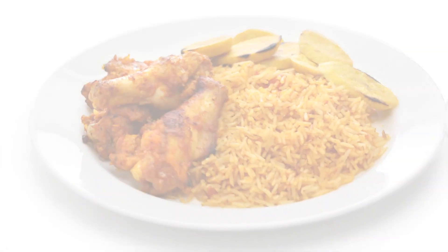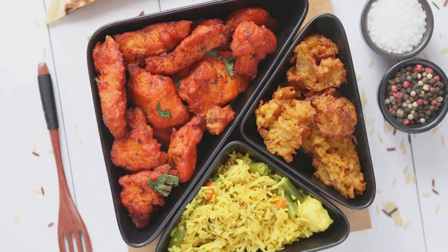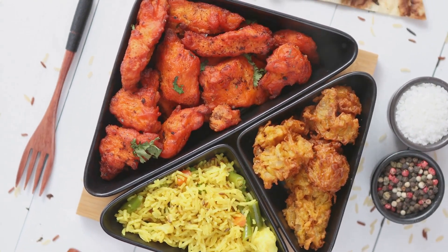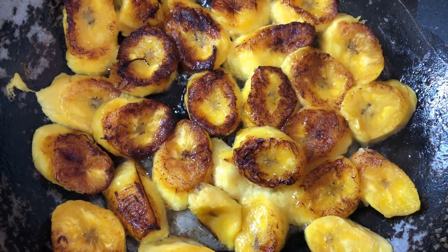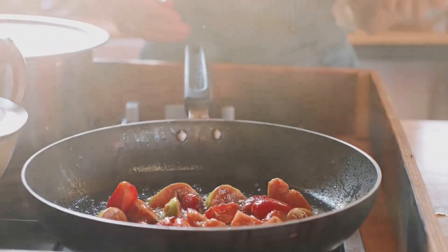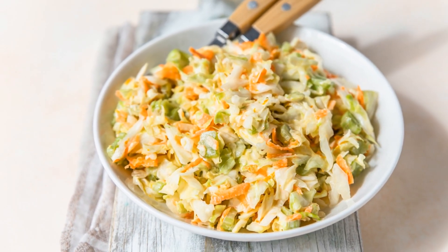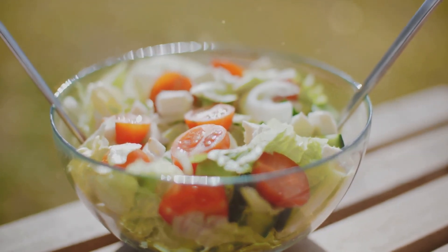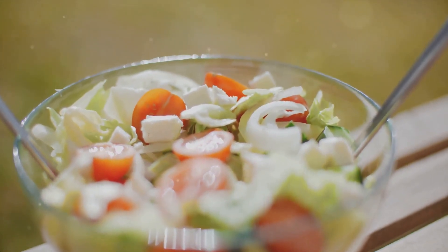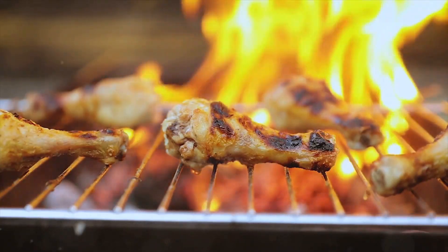Now for the final touch: serving your Nigerian Jollof rice. This is where the magic of your labor comes to life. Picture a steamy, vibrant mound of Jollof rice gracing the center of your dining table, its enticing aroma wafting through the air. The art of the perfect serve lies in pairing your Jollof rice with delightful side dishes. Traditional sides include fried plantains, coleslaw or grilled chicken. Take the fried plantains, for instance — their sweet caramelized exterior is a splendid contrast to the spicy, savory notes of the Jollof rice. It's a symphony of flavors that dances on your palate, a harmony between sweet and spicy.